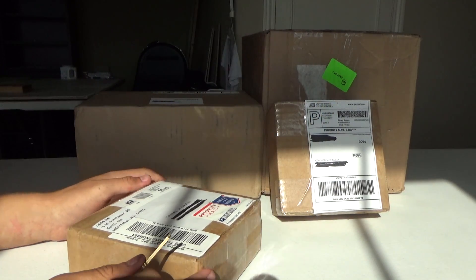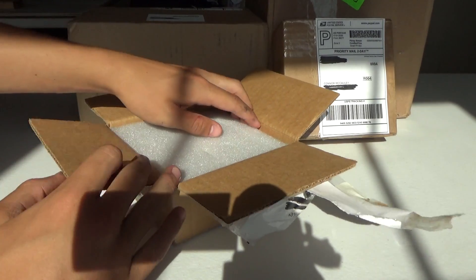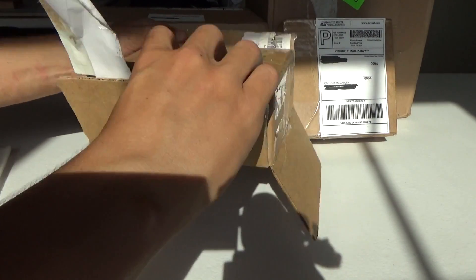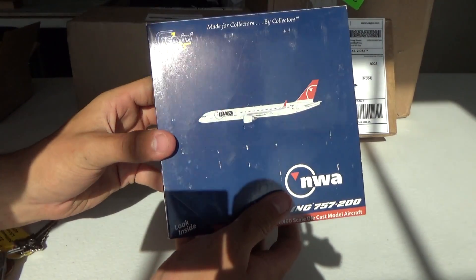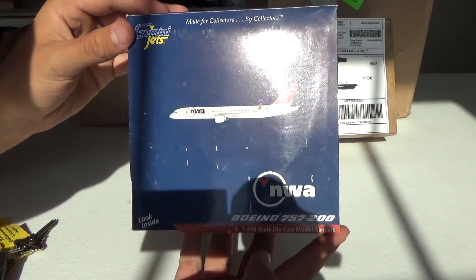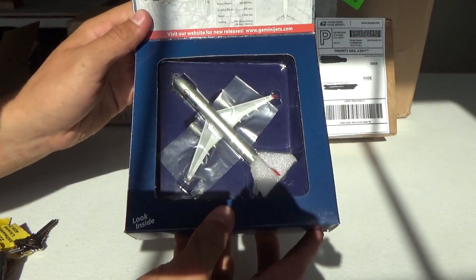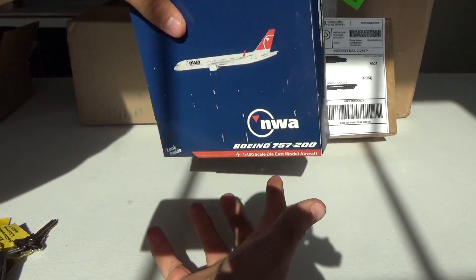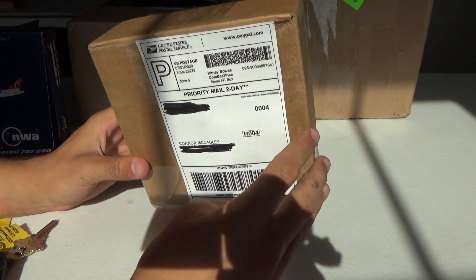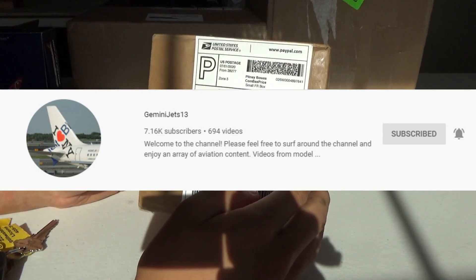This box has a retro model in it. I've been excited to get it open. We have some styrofoam here and there it is. The box is a little beat up, but right here we have the Northwest Airlines Boeing 757-200 in the final paint scheme. What an awesome aircraft — the bowling shoe without winglets. This model is really special. It actually came from the one and only Gemini Jets 13. I bought this off him on eBay.